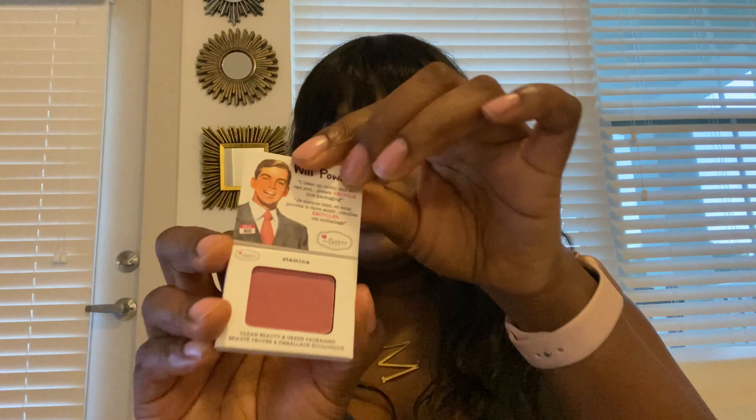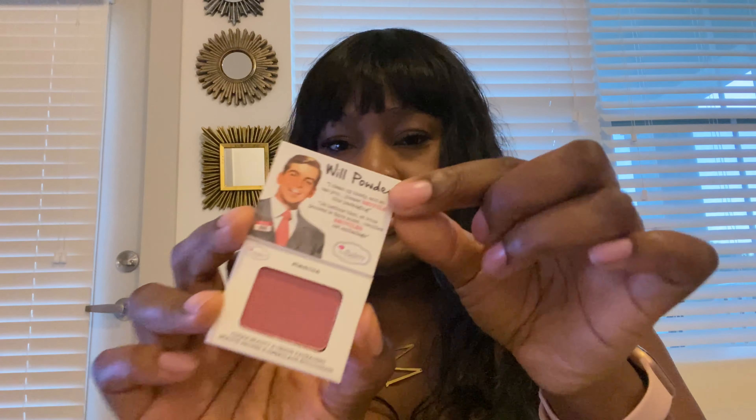We also got some Will Powder blush. Let's see what color it is — oops, it doesn't want to come out. We got the color Stamina. It's pretty, like a mauve-ish kind of color. It has clean beauty and green packaging, and it's art friendly. Please recycle this packaging! I'll definitely be checking out more Will Powder products. That's a good thing with Ipsy — you get a lot of trial-size packages, and if you like the product you can order more.